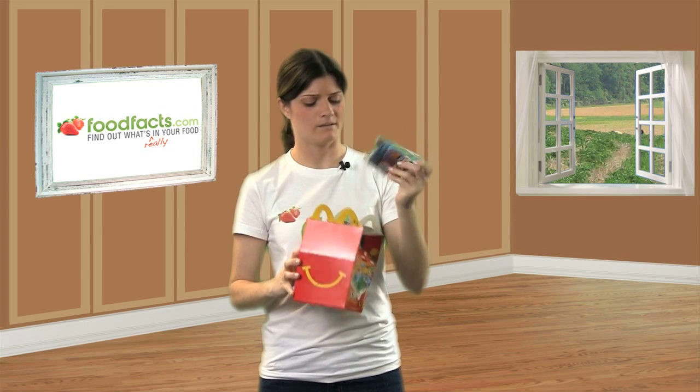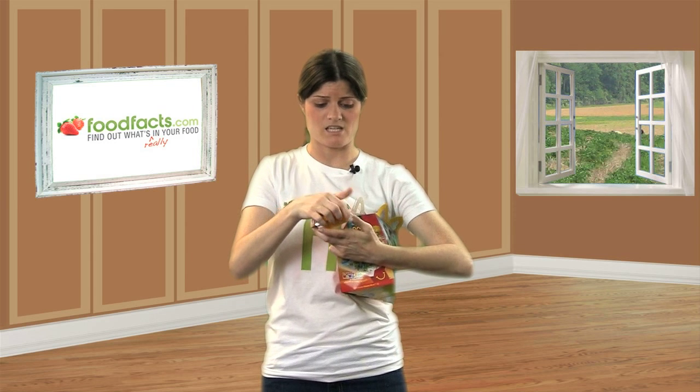They do put toys in here, but that's nothing new. What I want to talk about is what I just discovered on the British McDonald's website about these puppies — the chicken nuggets.